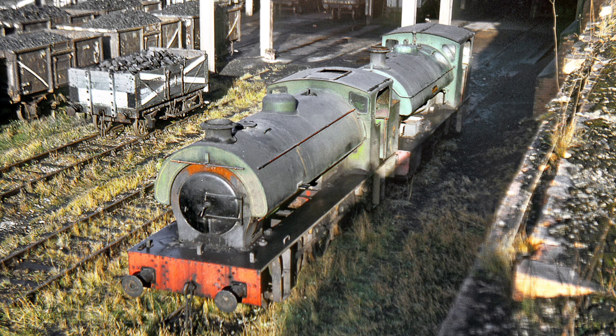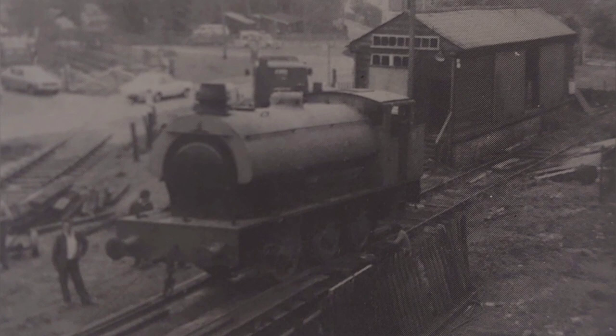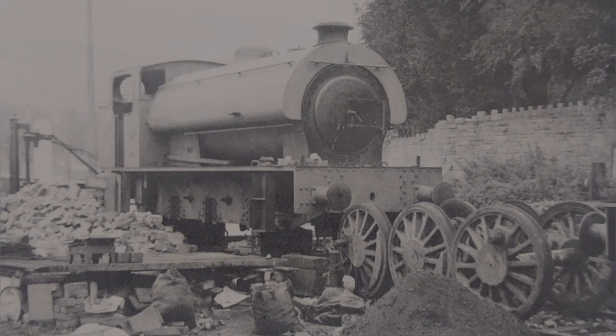By 1971 steam working had all but finished, with work being taken over by William Bagnall diesel shunters. After this, he was bought for the Dean Forest Railway in November 1972 and arrived in February 1973 by road. Initially Wilbur was placed on a short length of track at Park End Station and some light restoration work was started. In 1978 he was moved to Norchard where restoration was started in full.